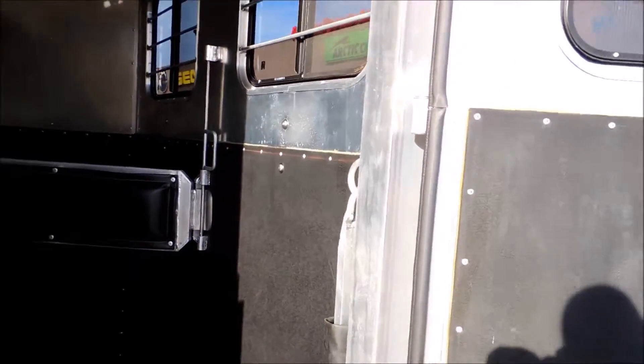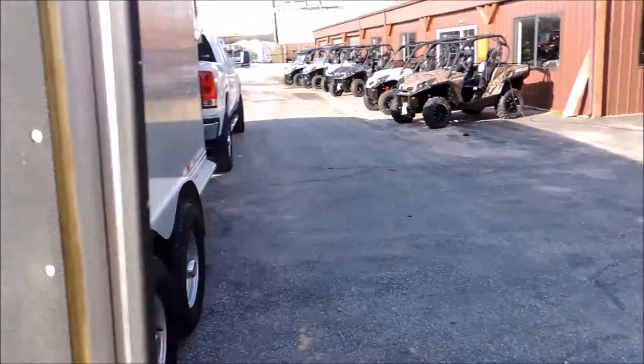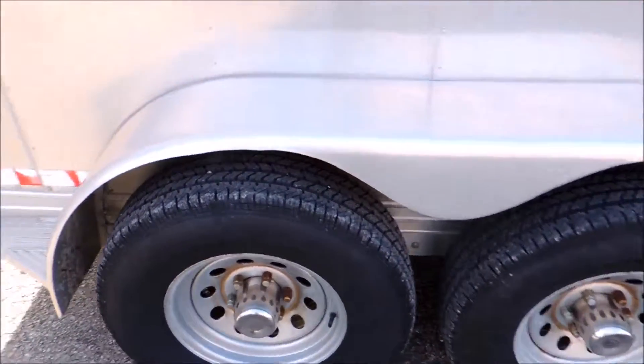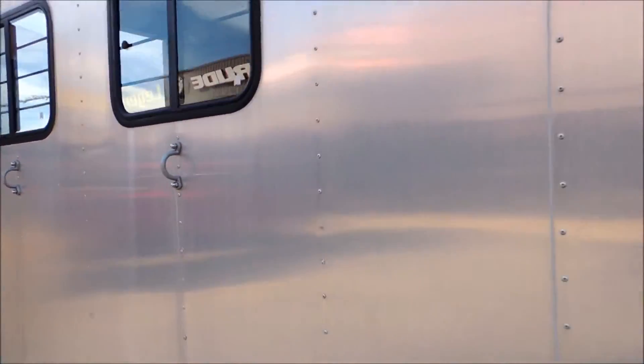It's got your sliding windows, double-walled, completely lined. I'm going to step around here and show you the other side. The fenders are good, the tires are great. It's got your horse ties inside and out.